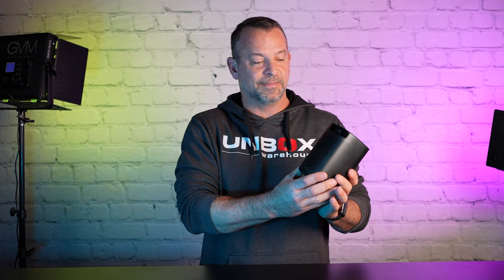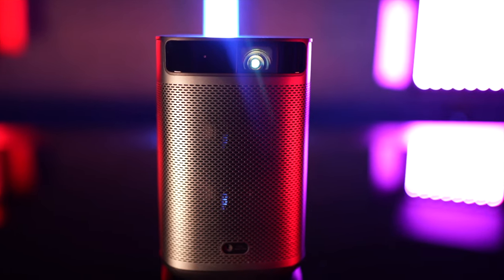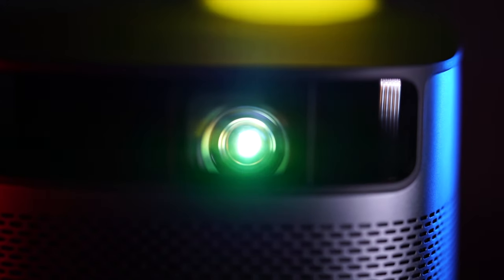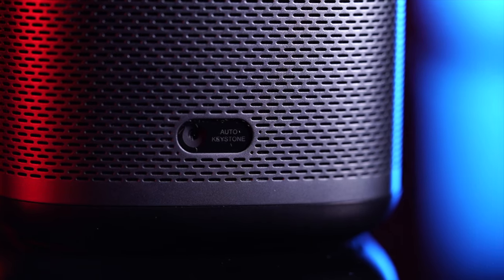Before we get into how versatile the Mogo Pro Plus is, let's go over what makes it tick. The Mogo Pro Plus is a DLP projector capable of outputting 300 lumens at standard 1080p resolution. It projects a 76-inch image at a distance of two meters, but can project up to 100 inches with no problem. The auto keystone can correct the image up to 40 degrees off axis, both vertically and horizontally.